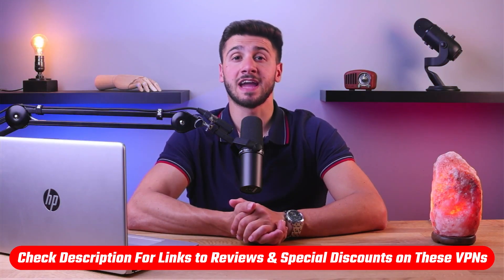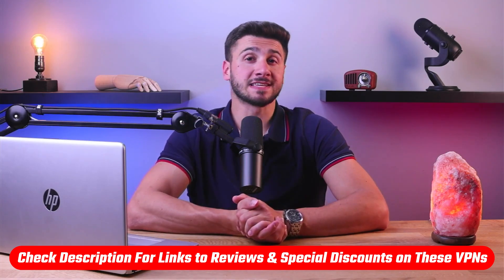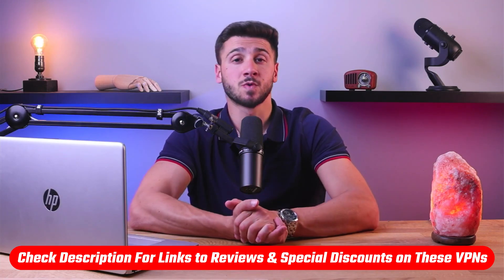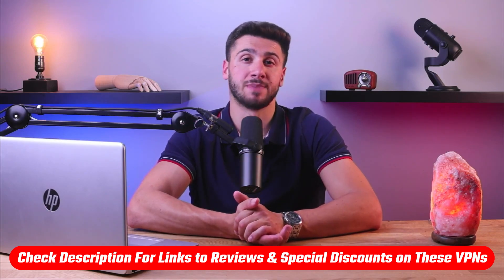Hey everyone, welcome back. Today I'll show you how you can stream your favorite movies and shows using an Apple TV VPN. Also, if at any point you'd like to give any of the VPNs that I'm going to mention today a try, you'll find discount links available in the description down below to help you save some extra money, as well as in-depth reviews for each VPN. So let's get started.